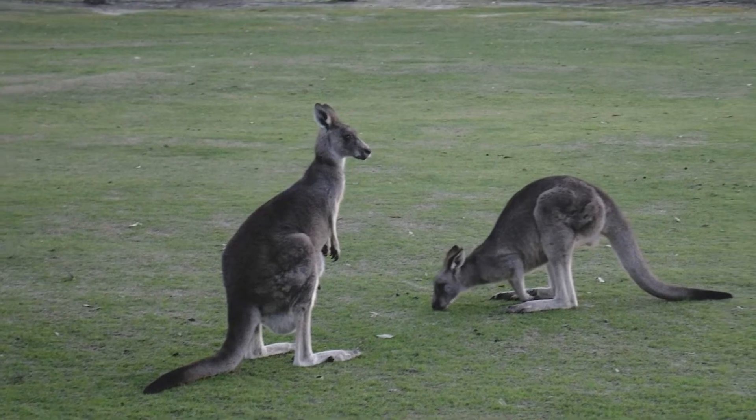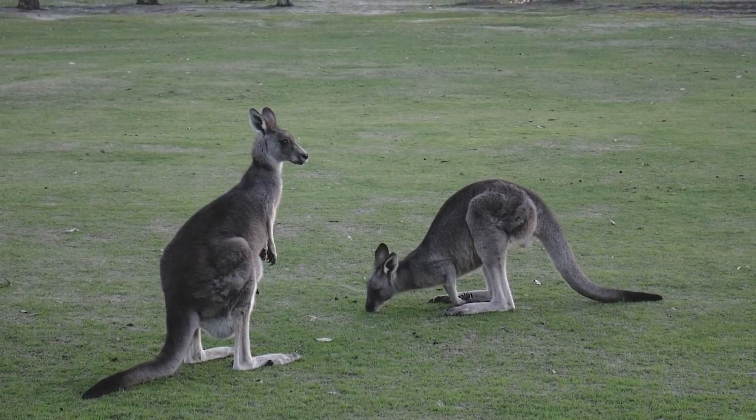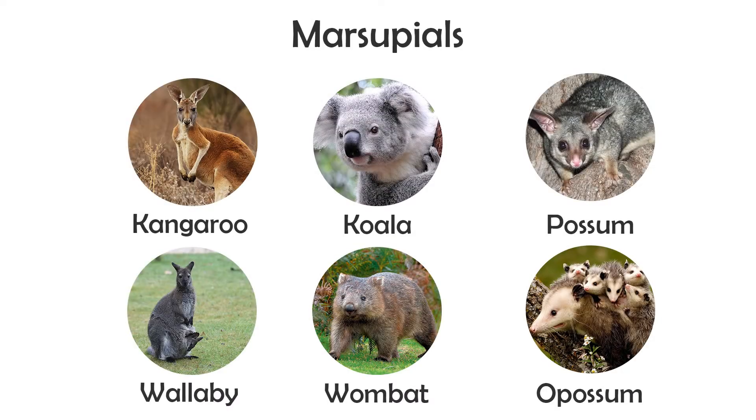The following order are marsupials, a group that is almost exclusively located in Australia. Marsupials are known for having a pouch that mothers keep their babies in to keep them safe. Some examples are kangaroos, koalas, possums, wallabies, and wombats. The opossum — not to be confused with the Australian possum — is the only marsupial native to North America.